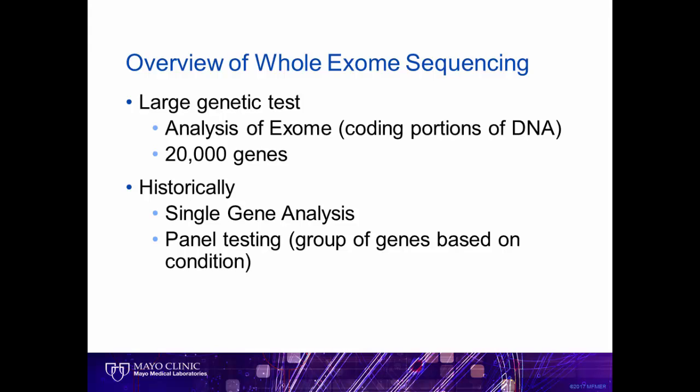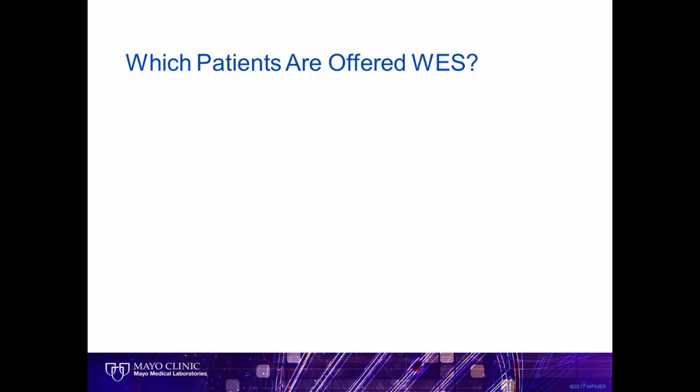However, now with whole exome sequencing, we're able to test all genes at one time. If you've not seen whole exome sequencing results, you'll get a flavor for them as we move through the talk today. While an incredible advancement in genetic testing, not all patients are offered whole exome sequencing. So which ones are?